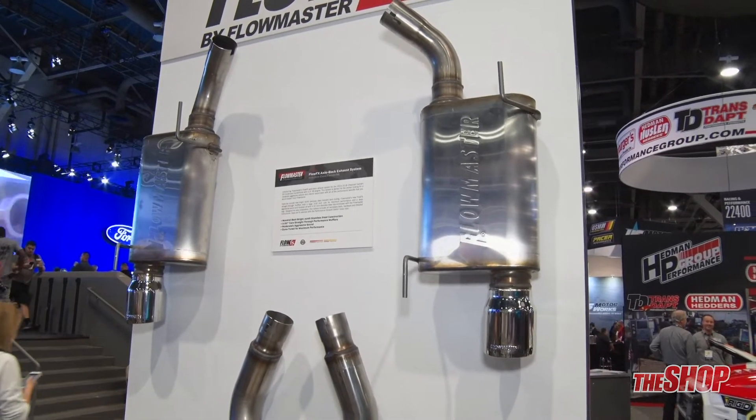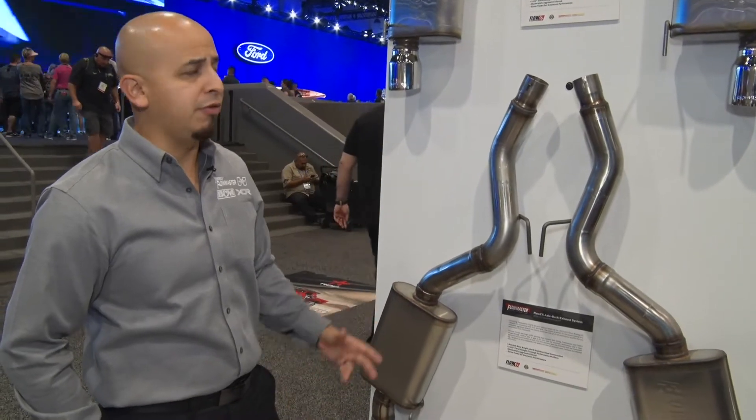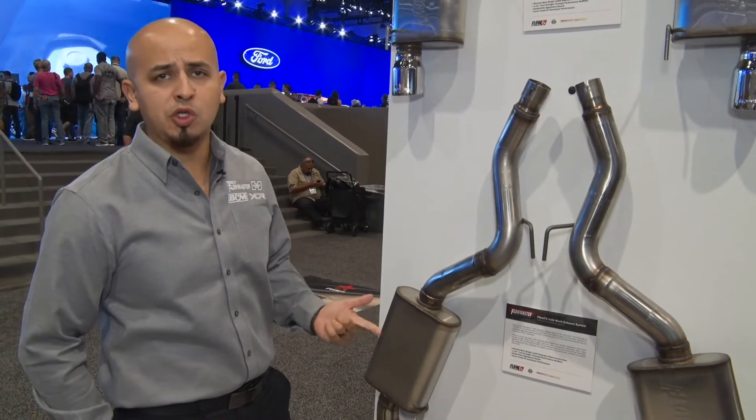They come with a variety of tips. You can get them with polished stainless or with the black ceramic, and they're available for both late model muscle car and late model truck. For more information, visit flowmastermufflers.com.